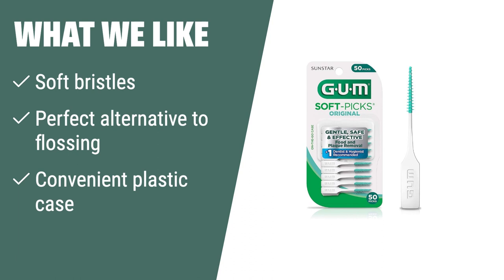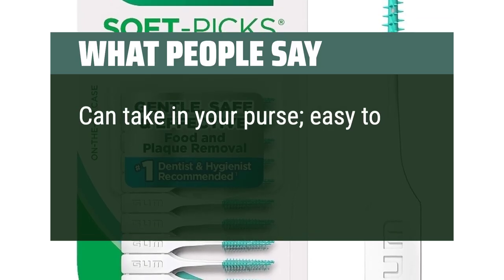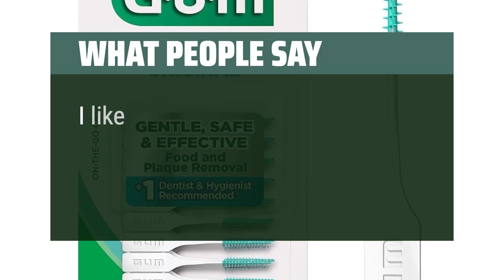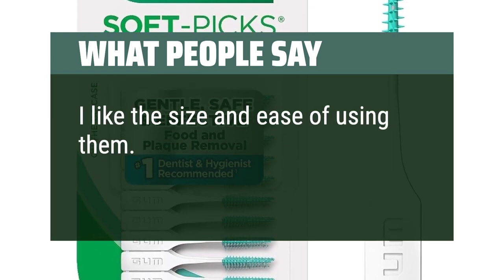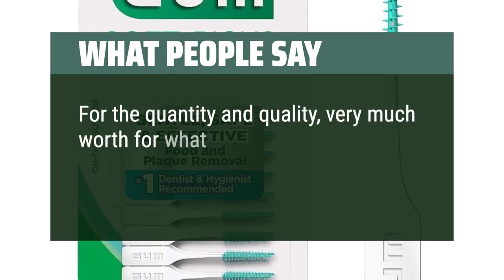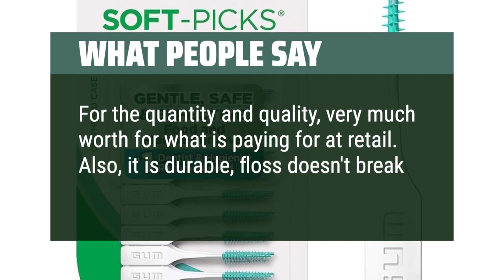Recommended by dental experts, these picks are ideal for anyone looking for a gentle yet thorough cleaning experience. What people say: Can take in your purse, easy to use, works well, affordable. I like the size and ease of using them — they work great. For the quantity and quality, very much worth what you're paying for at retail. Also, it is durable and the floss doesn't break easily.